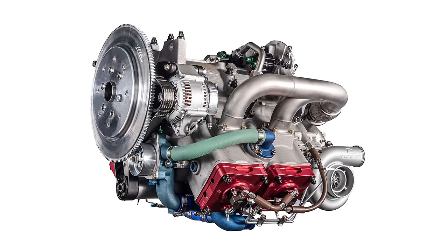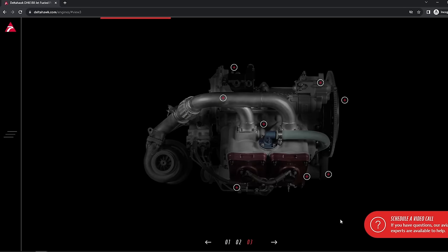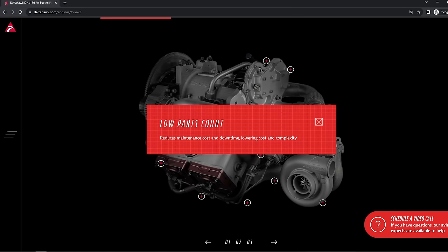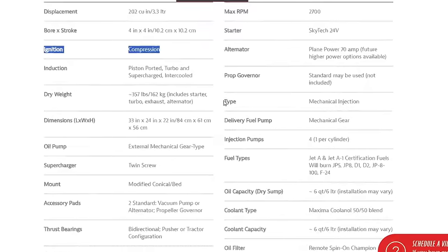Delta Hawk claims this engine has 40% fewer parts than other engines, which seems very plausible given that being a two-stroke engine without a valve train system alone greatly reduces parts count. This connects to the company's aim to make maintenance very easy and cheap — not having a valve train makes it simpler to access the pistons. The engine also has replaceable cylinder liners, and accessories like the coolant pump and oil pump are externally mounted for ease of maintenance. The engine has no ignition system and absolutely no electronics — no FADEC or anything like that — and even the diesel injector is fully mechanical.